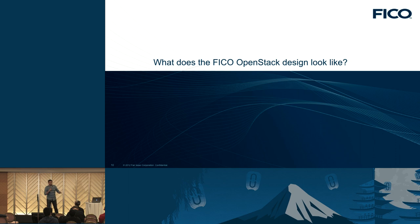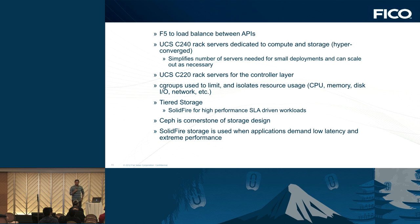Thanks, Chris. So what does the FICO OpenStack design look like? We have a high-availability implementation of OpenStack running Juno in most of our data centers. We use F5 to load balance between the APIs. We have 90% Cisco UCS servers — currently most deployments are running on M3 servers, specifically Cisco UCS 240s and 220s. The 240s are rack servers dedicated to compute and storage. The interesting thing is we leverage a hyper-converged architecture, where both compute and storage run on the same node.